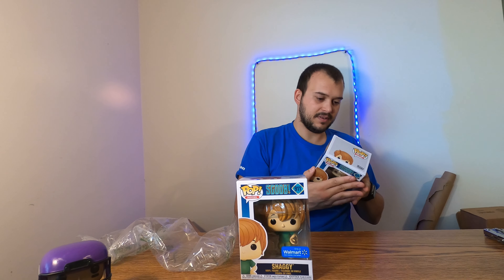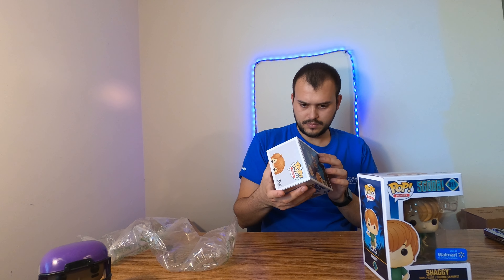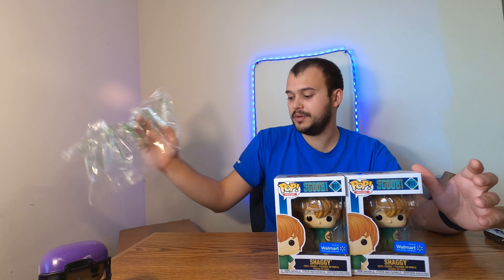They did a really good job this time. No damage to this one either, so awesome. I will trade out the one that has a little bit of damage currently in my collection for one of these ones since they're in better condition. I might just return the other one since I don't need it, but we'll see.